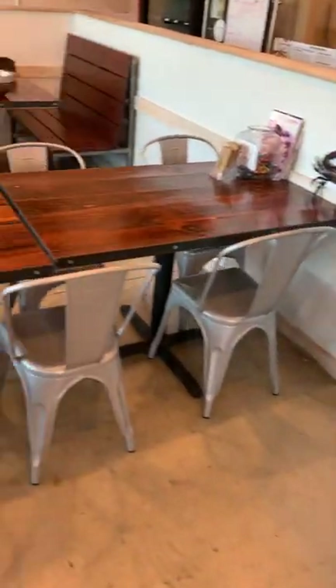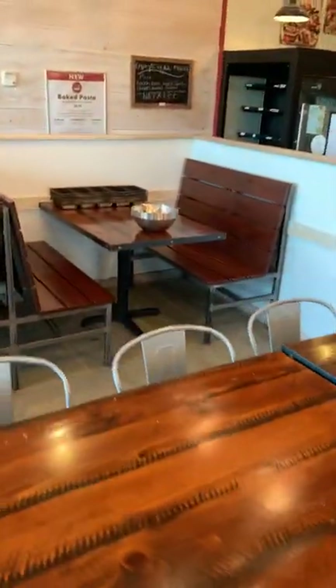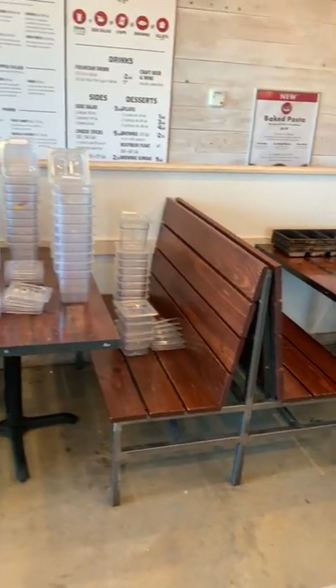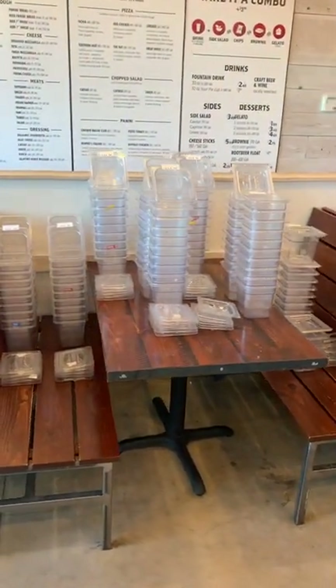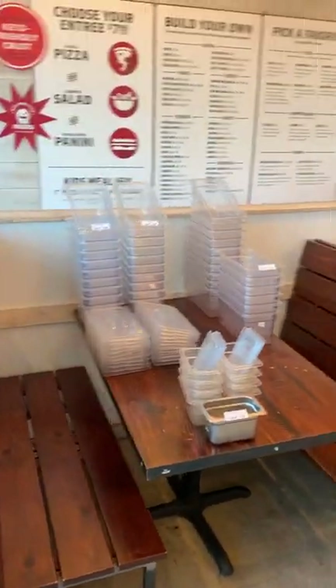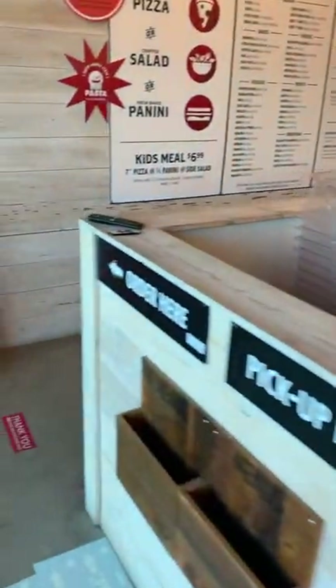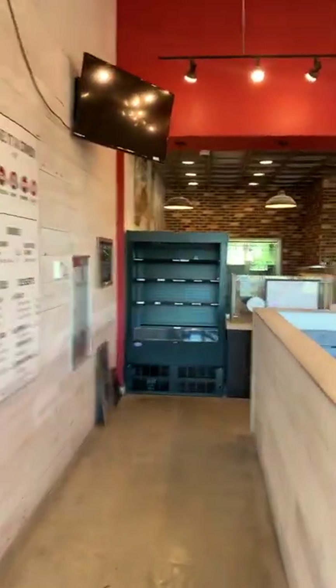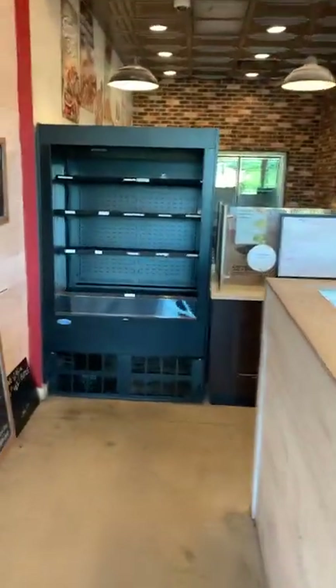Coming back through here — the rest of the tables, some nice booths that go with the same theme as the chairs. Cambro pans: one-sixth size, one-third size, one-ninth size — a lot of them have the lids, so you know what you're getting. High chairs, and here's one of those big LG TVs.